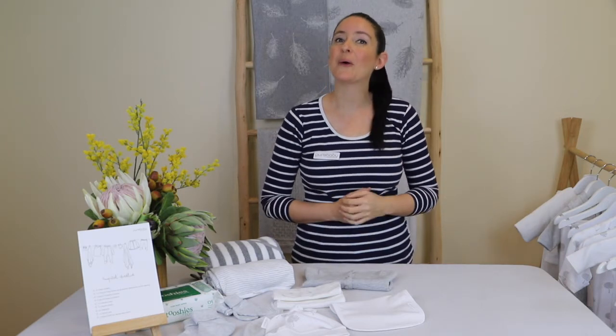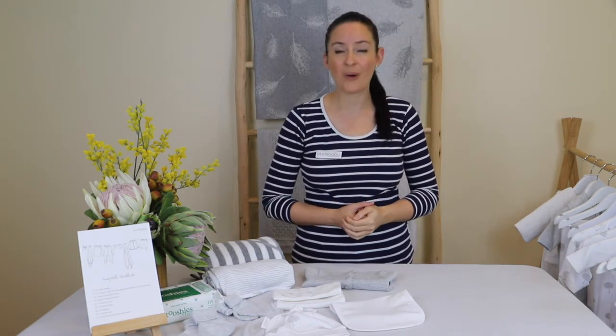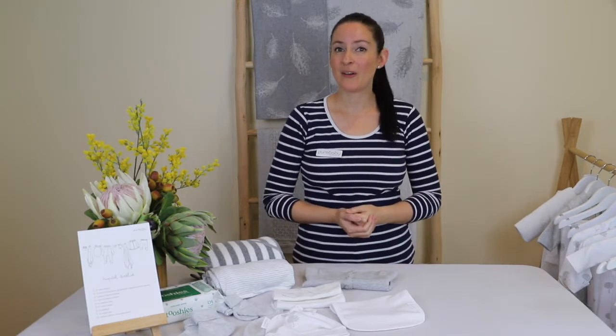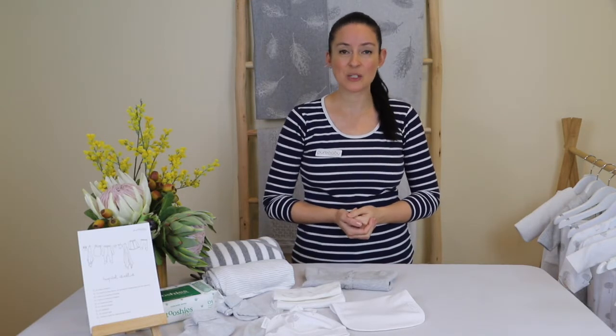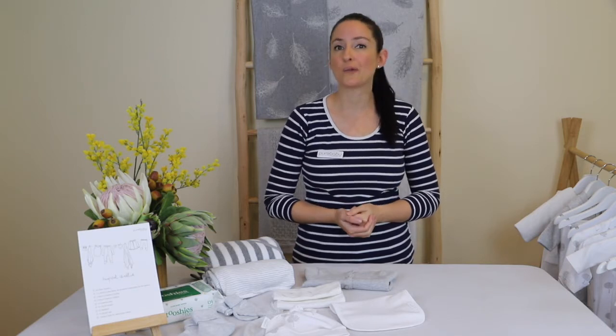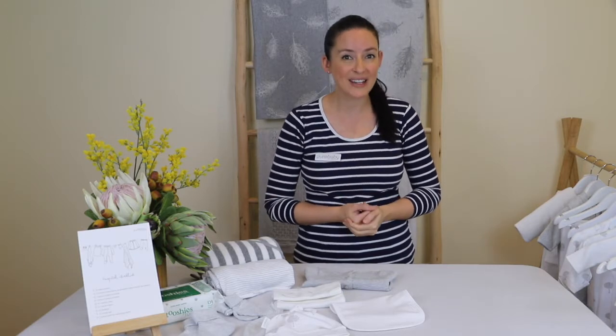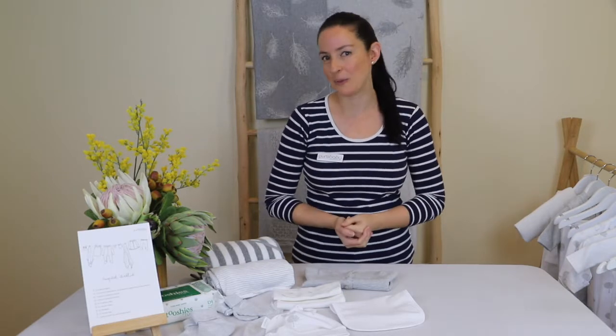Hi there, today we'll be talking all about packing your hospital bag and why, along with some helpful tips along the way. As a first-time parent it can be really challenging to work this out, so we've come up with a list of items that have worked really well for us as parents, along with some research to help you navigate this fun exercise of packing your hospital bag.